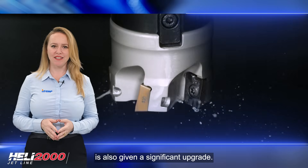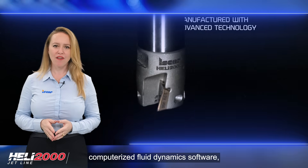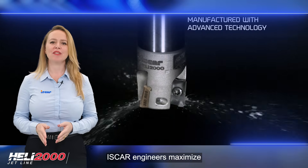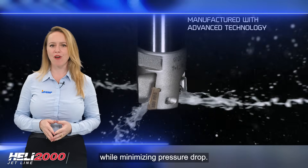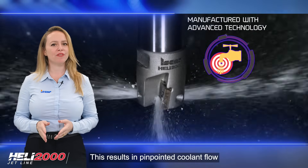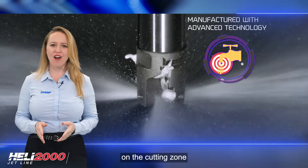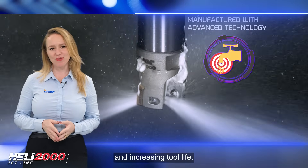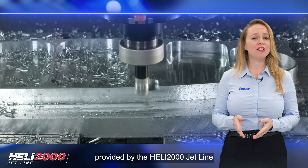By utilizing computerized fluid dynamic software, ISCAR engineers maximize the flow rate of the coolant while minimizing pressure drop. This results in pinpointed coolant flow directed to each cutting edge, reducing the temperature on the cutting zone and increasing tool life.